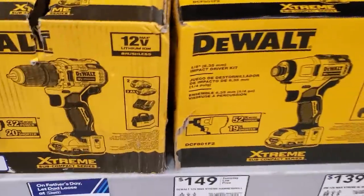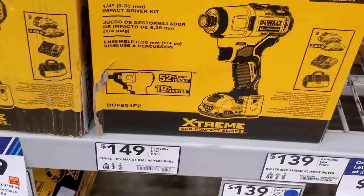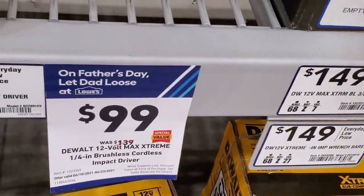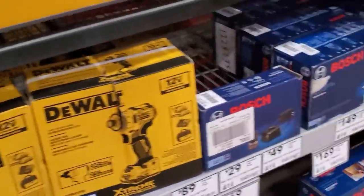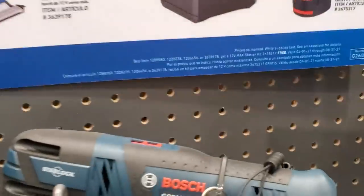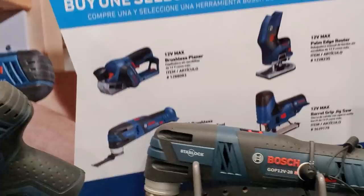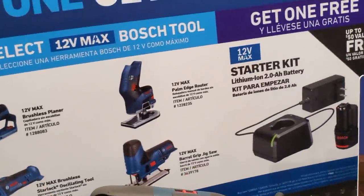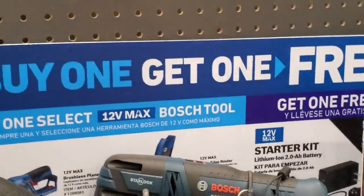These are Extreme 12-volt tools — $99 for either the impact driver or drill driver. A few months back they had buy one get one free with a free battery, but that's no longer running. For Father's Day deals they've got a buy one get one free on Bosch 12-volt: buy any of those tools — edge router, palm router, jigsaw — and get the starter kit with a 2 amp-hour battery for free. The deal runs through August 4th.